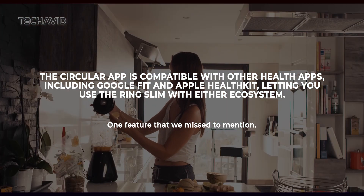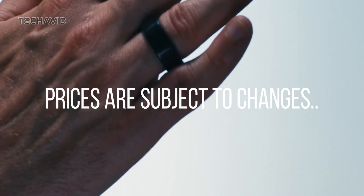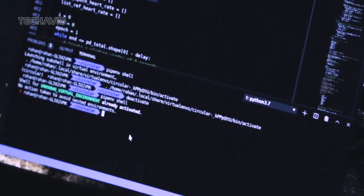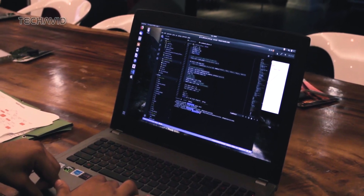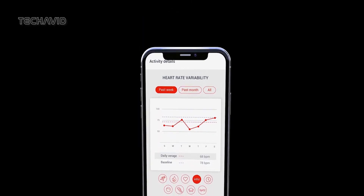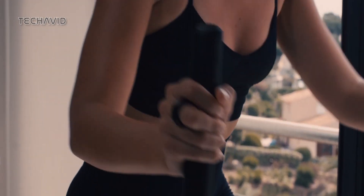Now, the burning question: how much and when can you get your hands on it? The Circular Ring Slim hit the market on November 15, 2023, with a sweet pre-order price of £199. But come December 15, that tag's going to nudge up to £225. And there you have it, folks — a discreet powerhouse with all the bells and whistles, including those nifty vibration alerts.